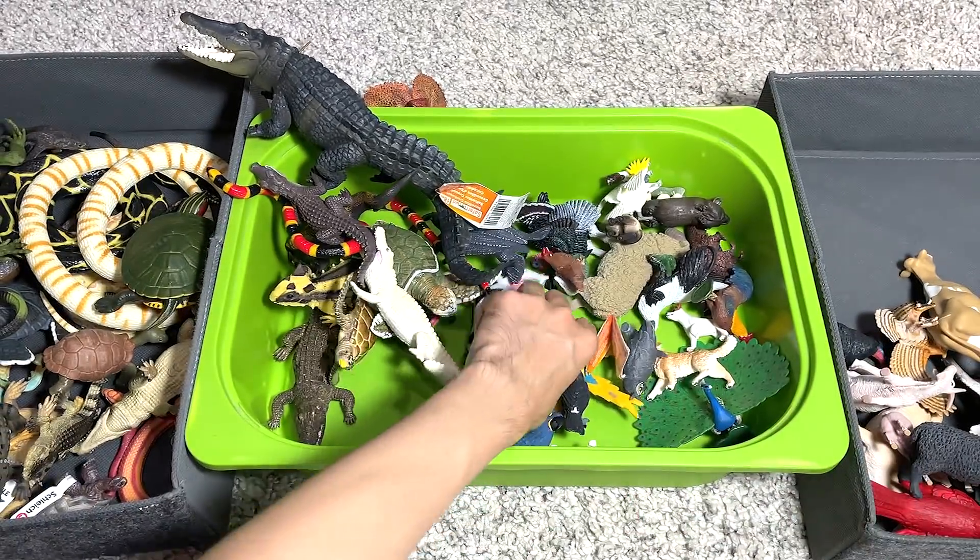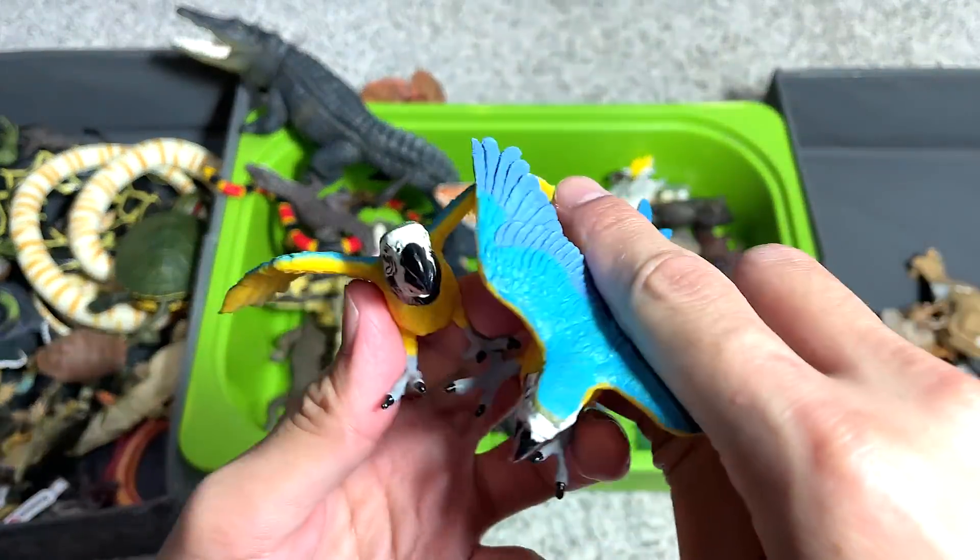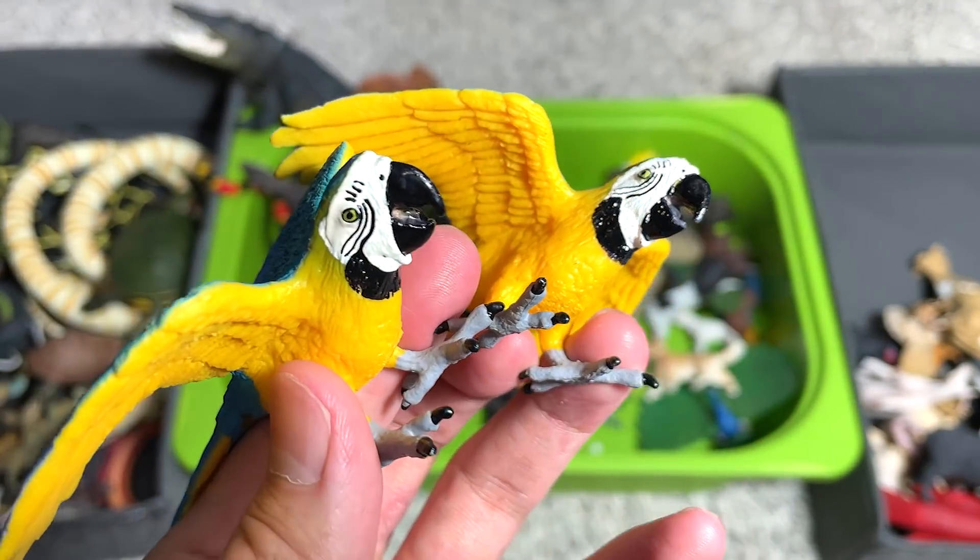This is a giant tortoise. A macaw — we have two of them, to be exact. I actually bought two figures of the exact same sculpt.